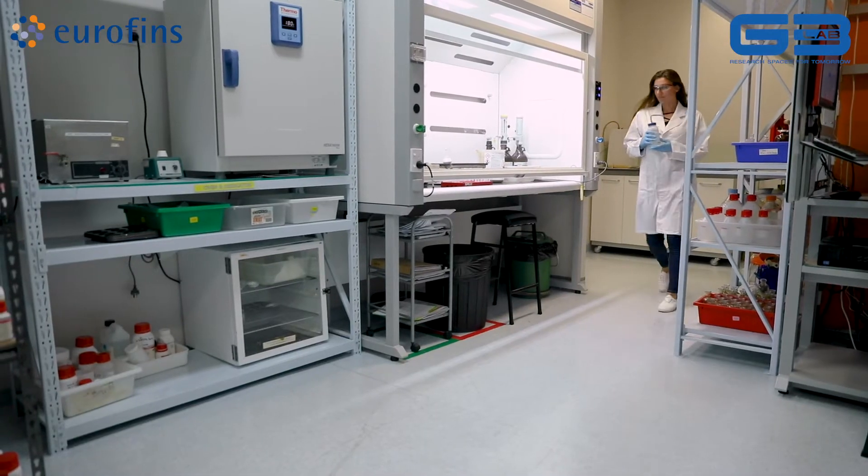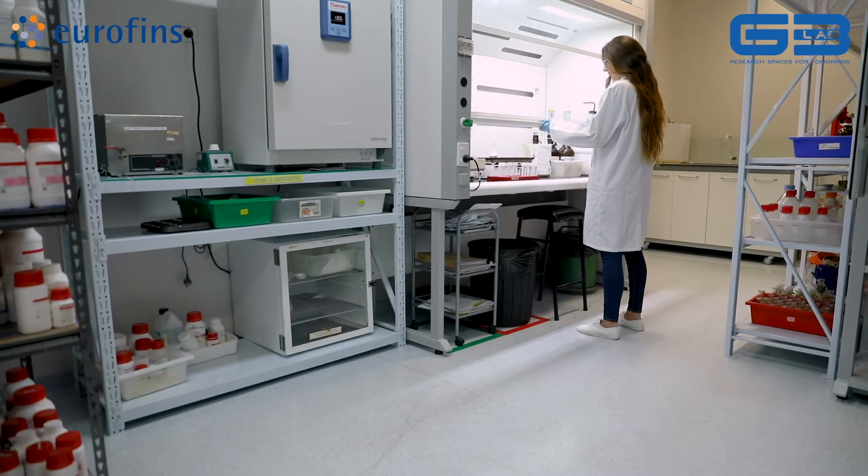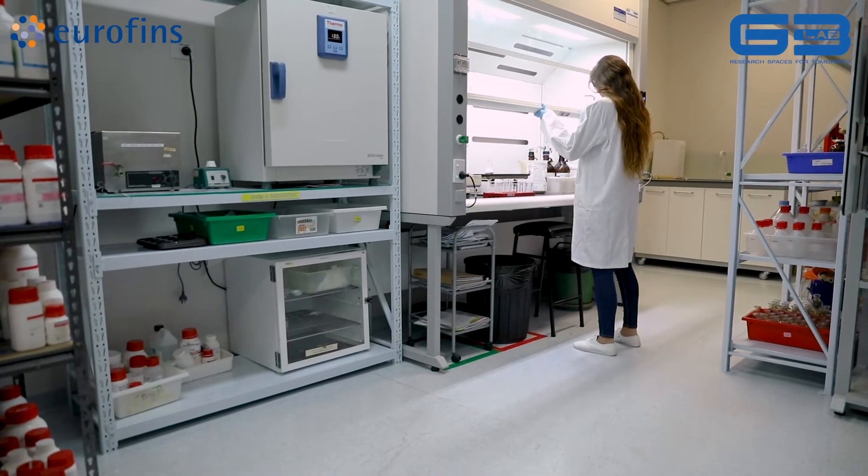Eurofins is a global testing company. Our ethos is testing for life, so the lane that we run in is anything human health related. It started 30 years ago by our current founder and CEO and has grown dramatically since then.